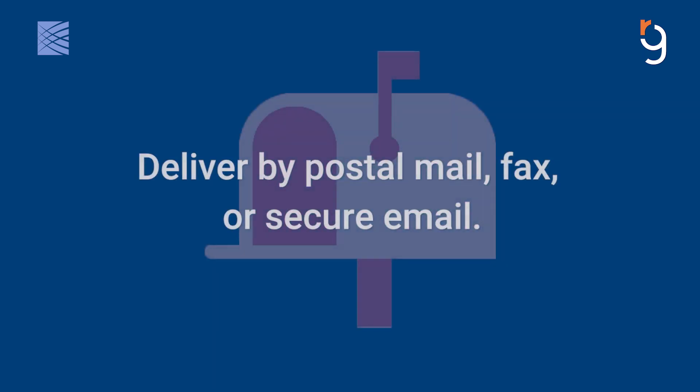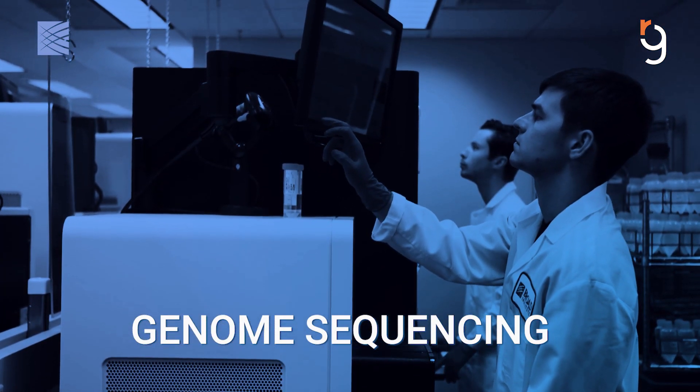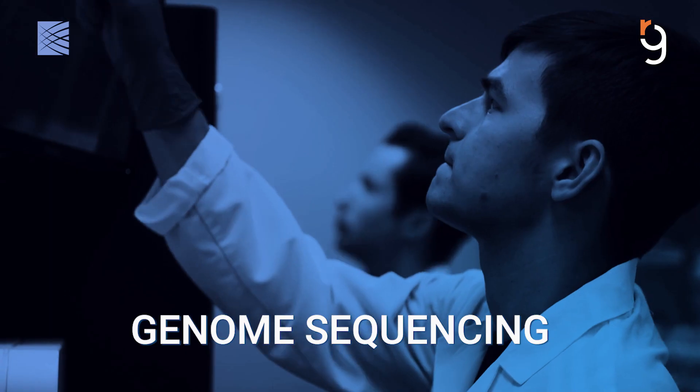We can receive these records through postal mail, fax, or a secure email. Once blood samples arrive at our lab, we process them for genome sequencing.